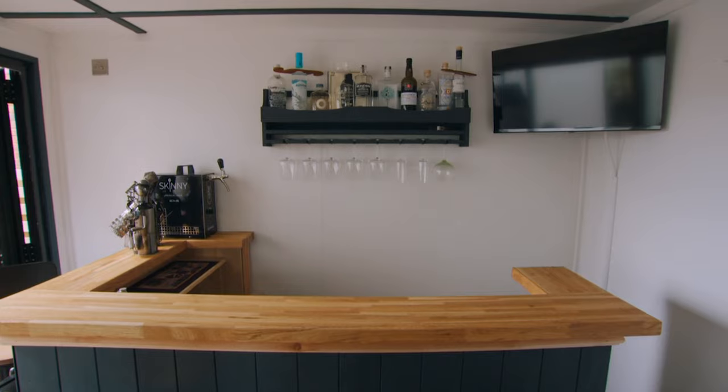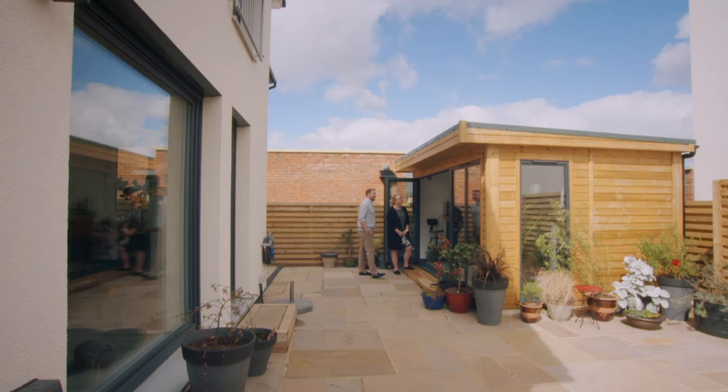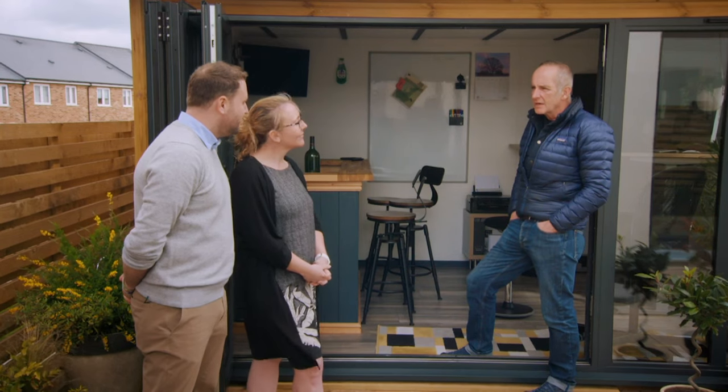Craig did most of the electrics and fitted out this bar himself. How have you found that process, Craig, dipping your toe into this world of design and architecture? It's been a phenomenal experience for me. I've really enjoyed it. Will you do more? Will you dip your toe further in? Do you think you might even one day self-build? Would you go that far? Yeah, I think I would. I think this is a catalyst.